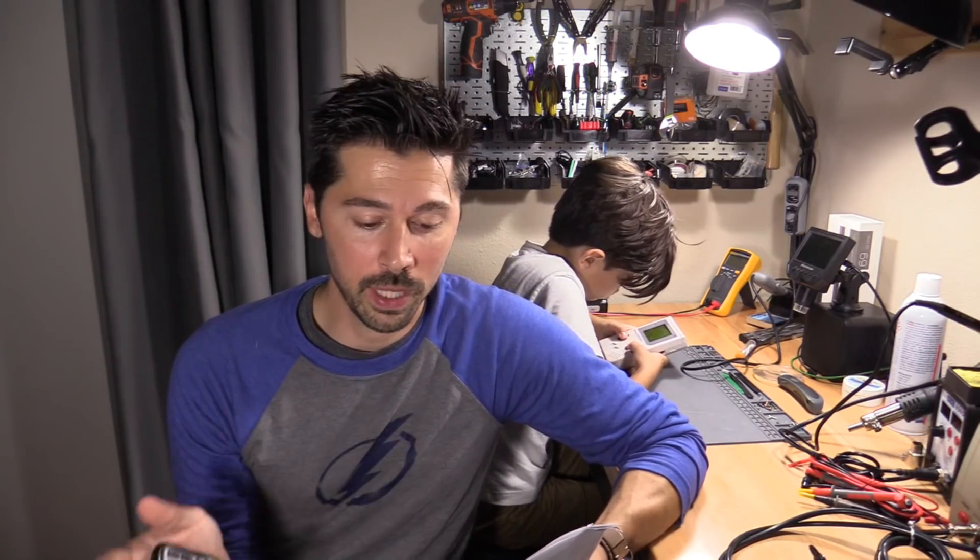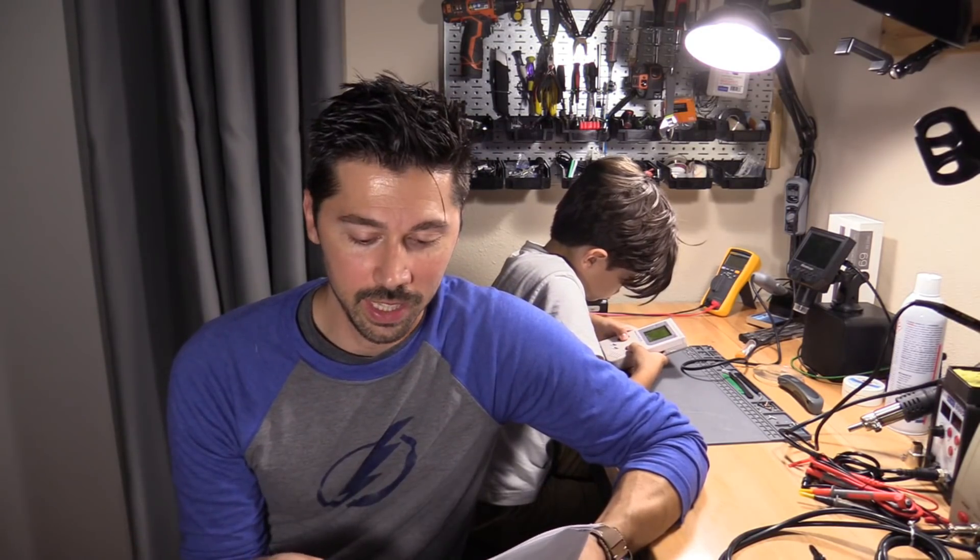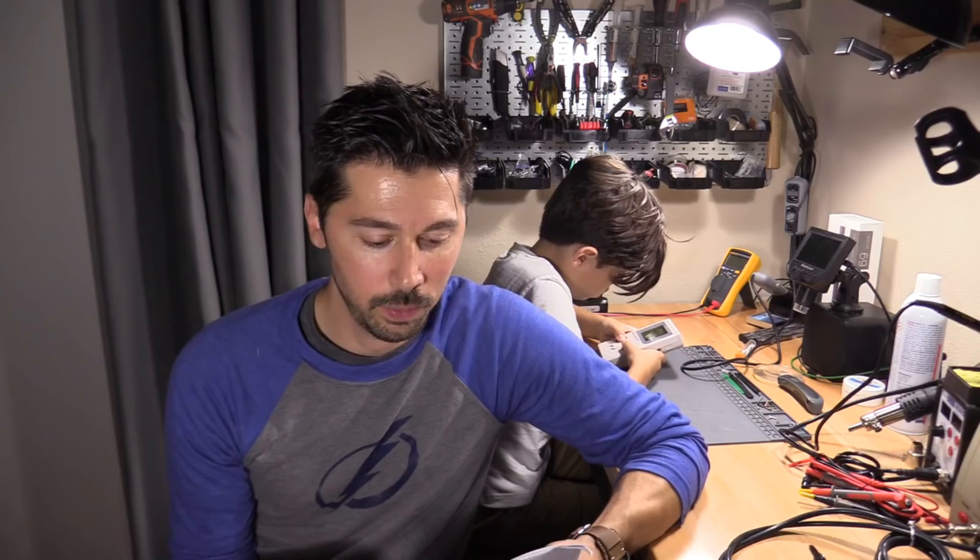I don't know how anyone makes money on eBay — it's beyond me. They take so much from you. Whatever profit you make, PayPal and eBay just take that away, which sucks.